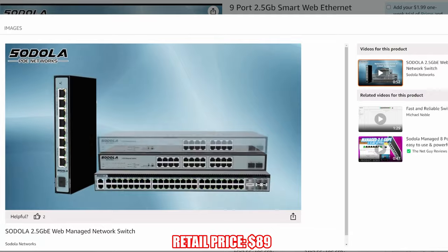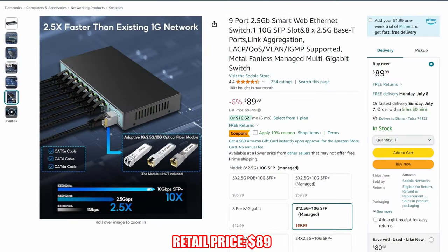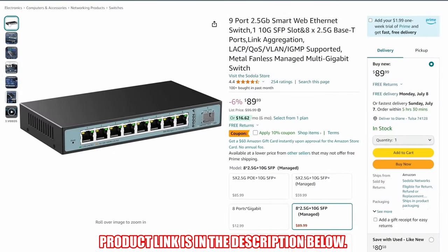The price for this 9-port switch is $89, making this a fantastic deal. The Cedola 9-port switch product link will be in the description below.